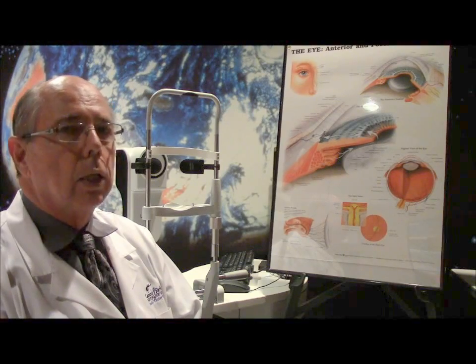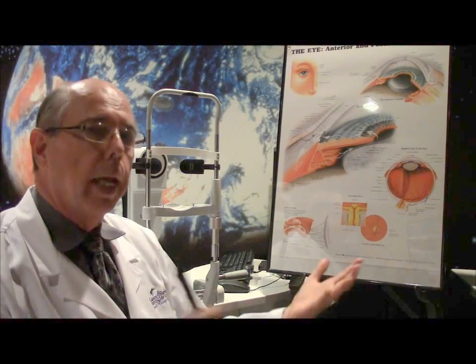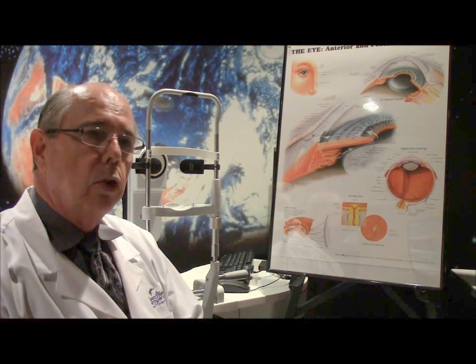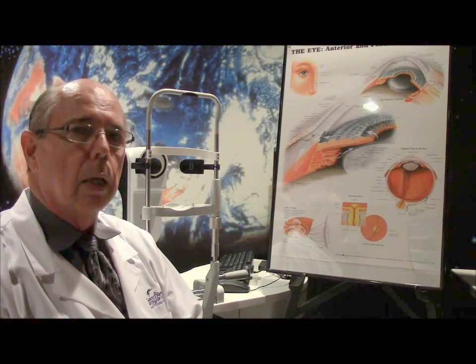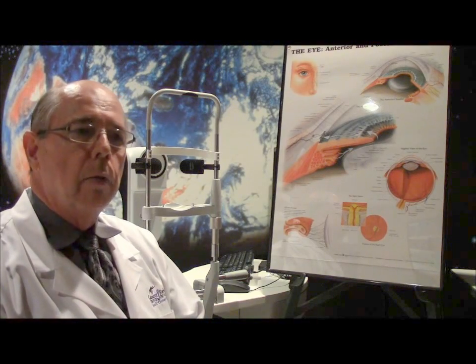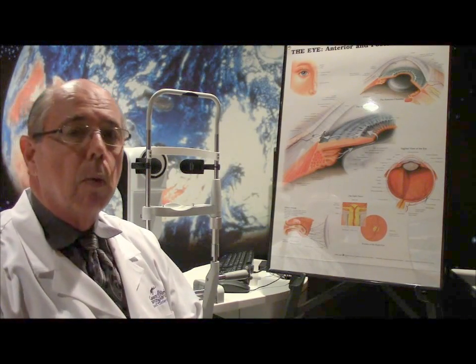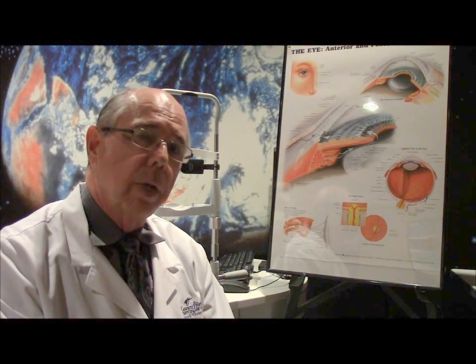Marijuana doesn't turn out to be a great choice for treating glaucoma because it looks like it has to be smoked to be useful, and then you would have to be smoking every three or four hours around the clock — getting up in the middle of the night to smoke your marijuana in order to keep your eye pressure low. No one's going to do that, and you would basically be stoned all the time, so you couldn't function in life. You might treat your glaucoma, but you'd have trouble functioning. So marijuana does lower eye pressure by 25%, but it's not a long-term answer to treating glaucoma.